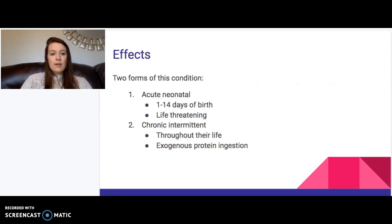There are two different forms of this disorder. The acute neonatal form is found within two weeks of birth. The baby will be born seemingly healthy, and then one to fourteen days later they will start having signs and symptoms of the disease — it is very life-threatening, which is why it is important to find it quickly. There is also a chronic intermittent form, found throughout the person's life, which occurs when protein is ingested into the system.